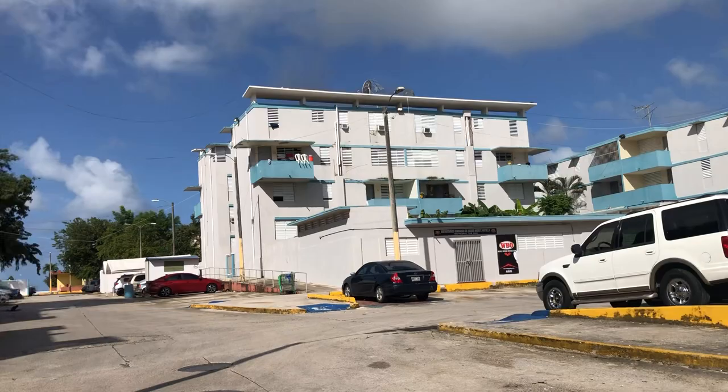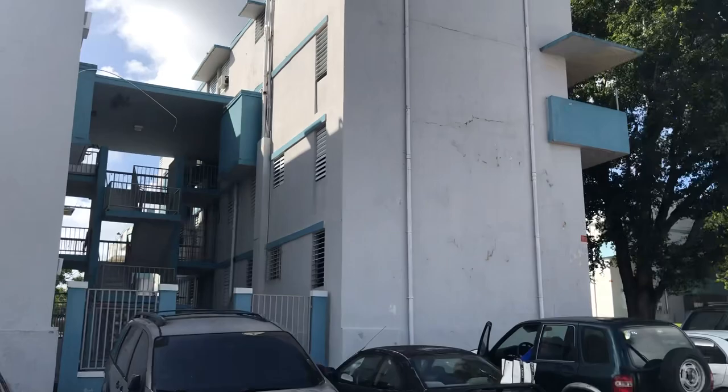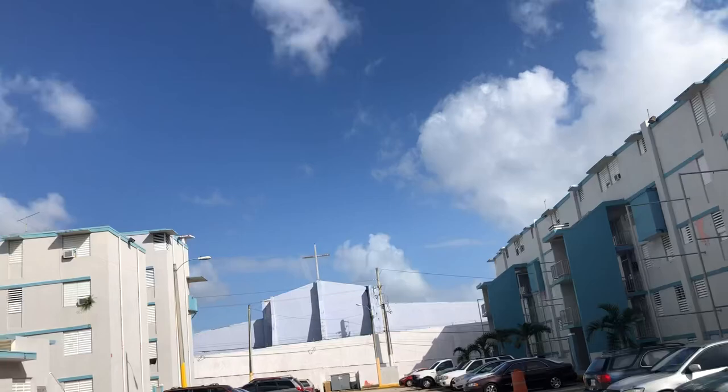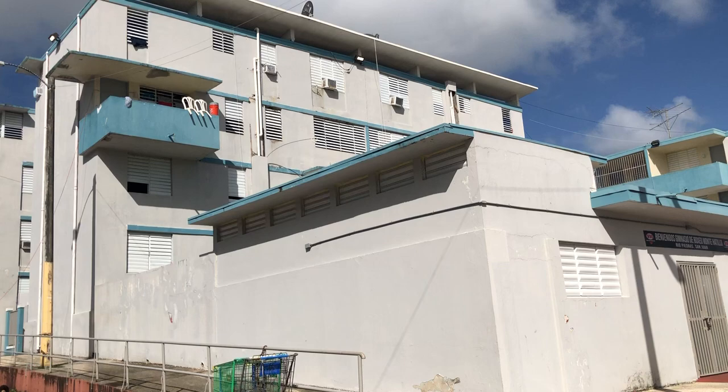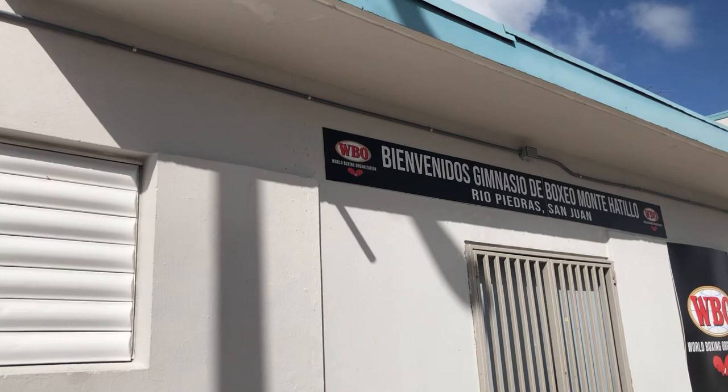This looks like a boxing gym. A lot of public housing developments or Section 8 places in Puerto Rico have boxing gyms and also basketball courts. It's usually like a hallway like that. This is whether you're in Rincón, over west Puerto Rico, Santurce — it doesn't matter. There are certain attributes that are similar regardless of what part of Puerto Rico you go to.